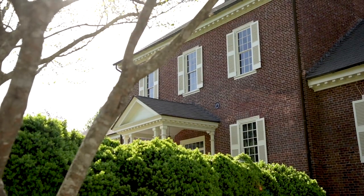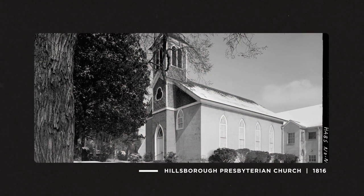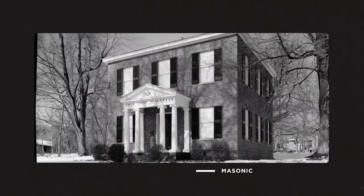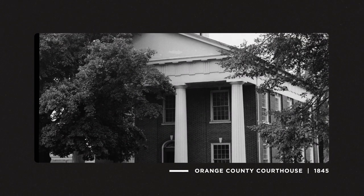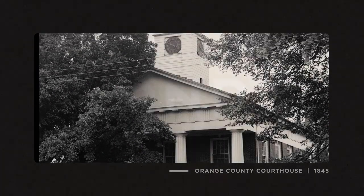Nobody was building a major building in brick at the time that Kirkland thought about building this house. It was unheard of. And I think it made a big impression on the townspeople, because once this was finished, there was a boom in interest in building out of brick. The Presbyterians called on right away, and then the local mason for St. Matthews Episcopal Church.